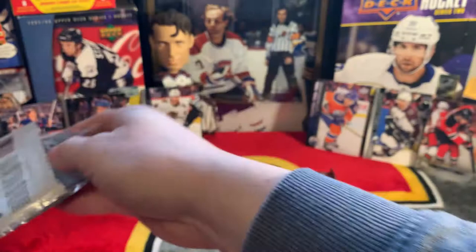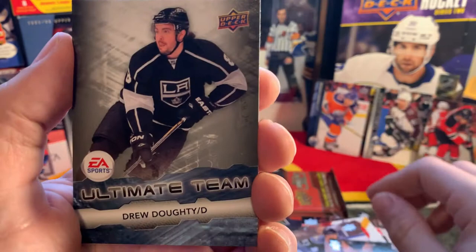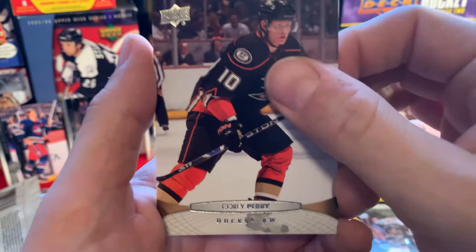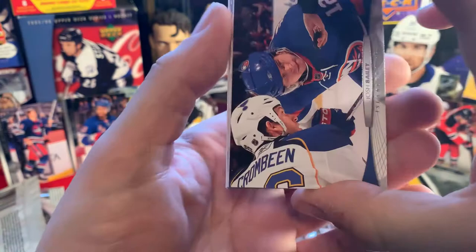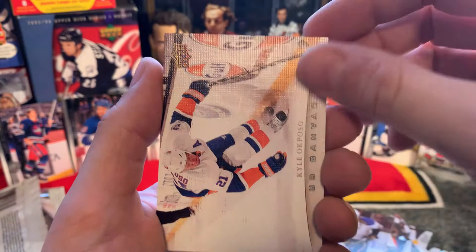Rene Bourque from Lac La Biche, Alberta. Evgeni Dadonov, Danny Briere - heck of a player. EA Sports Ultimate Team Drew Doughty. Cam Fowler, Jacob Markstrom, Brian Gionta. Cory Perry, Josh Bailey, Rob Scuderi, Loui Eriksson, David Backes. UD Canvas Kyle Okposo.